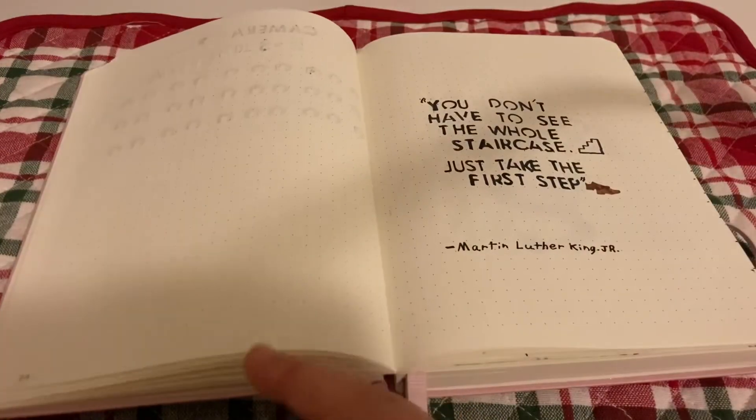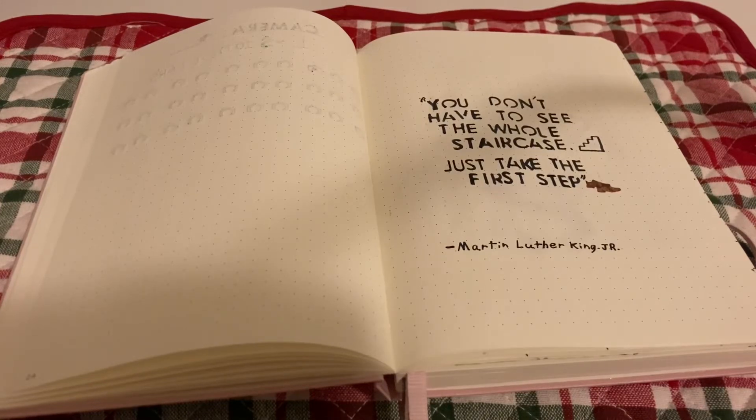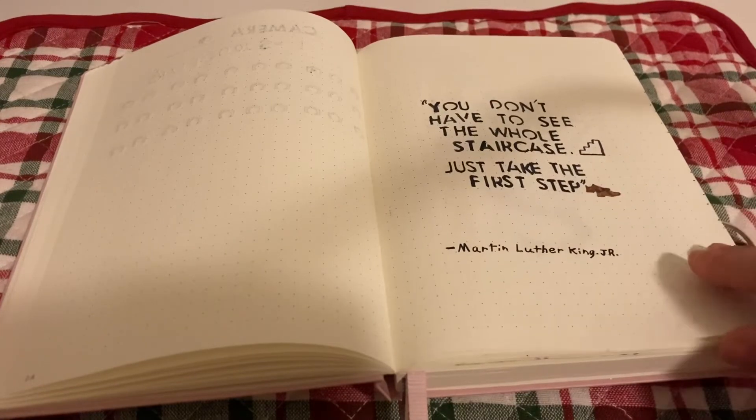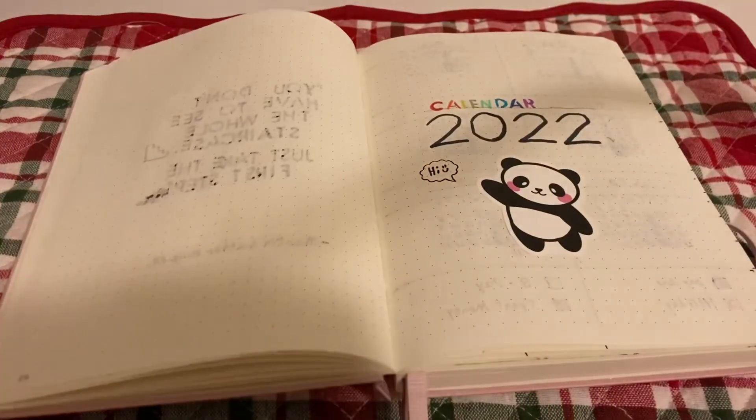Then we have a quote from Martin Luther King Jr. — I had a bit of trouble saying that! The quote is: 'You don't have to see the whole staircase, just take the first step.' So I drew some stairs and two little shoes with one stepping ahead of the other, like a first baby step.